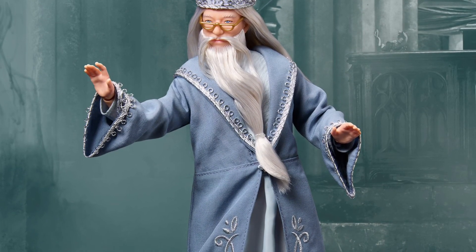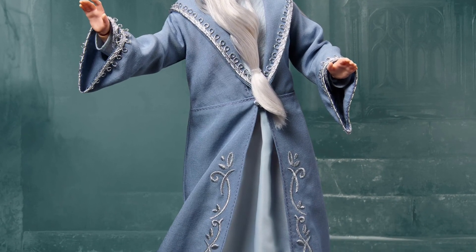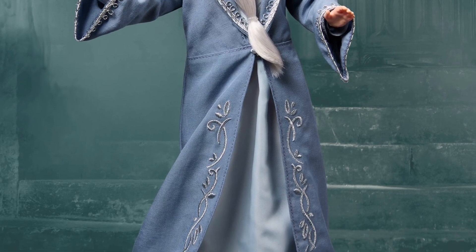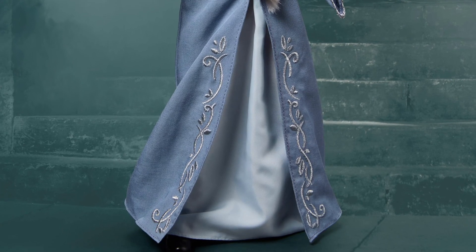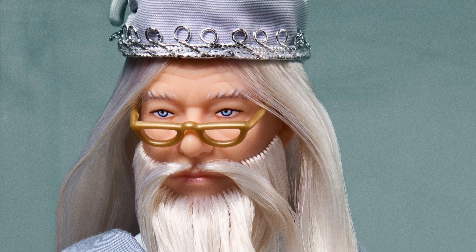I like it because it has his right hand that got basically cursed, which was going to eventually lead to his inevitable death. That's pretty cool what they've done there — small little details. Really, really cool-looking doll. No doubt about it, Harry Potter fans, I think you're really going to enjoy getting this one.